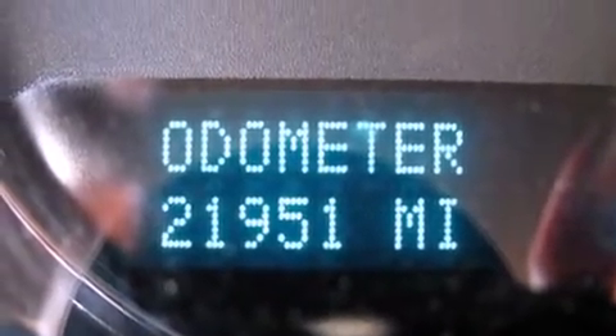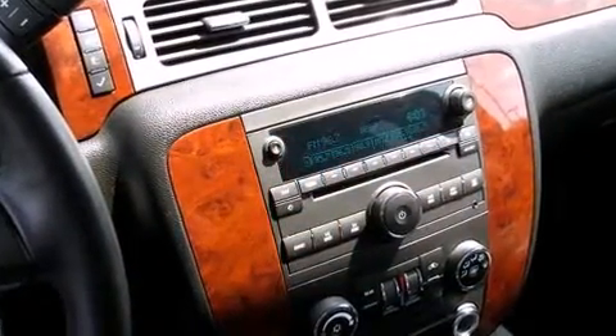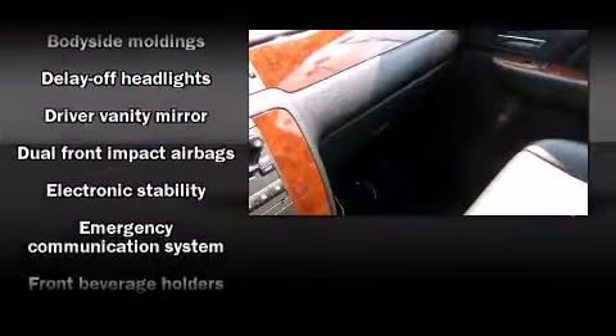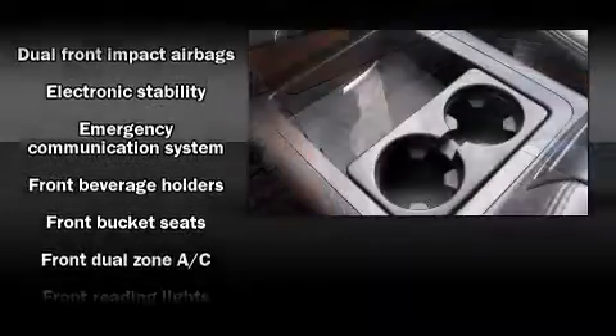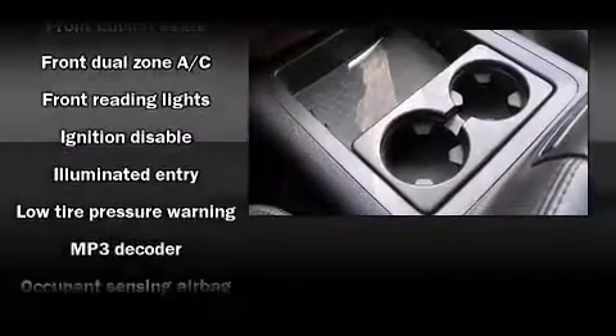Chevrolet infused the interior with top-shelf amenities such as a rear window wiper, a trailer hitch, a roof rack, and power front seats. Backseat passengers will appreciate the rear audio controls, allowing them to make easy adjustments to the stereo system.